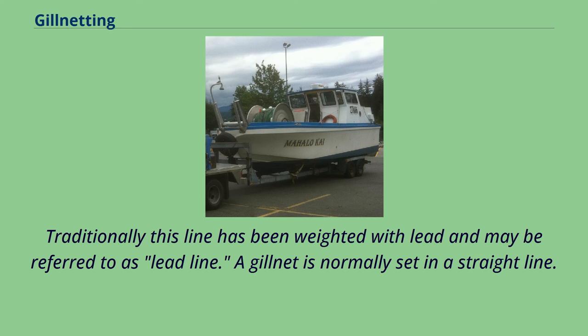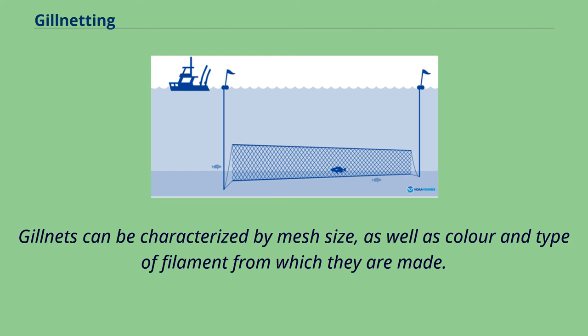Traditionally this line has been weighted with lead and may be referred to as lead line. A gillnet is normally set in a straight line. Gillnets can be characterized by mesh size, as well as color and type of filament from which they are made.